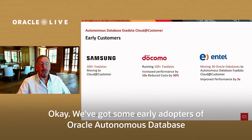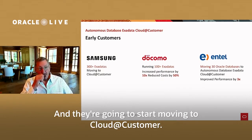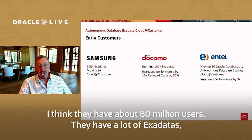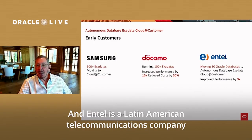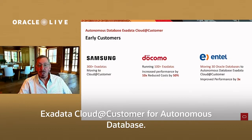We've got some early adopters of Oracle Autonomous Database Cloud@Customer, including Samsung, who has 300 Exadata appliances and is going to start moving to Cloud@Customer. Docomo, the largest mobile telephone company in Japan with about 80 million users, has a lot of Exadatas and believes they can reduce costs dramatically by moving to Cloud@Customer. And Intel is a Latin American telecommunications company that's also aggressively moving to Cloud@Customer — Exadata Cloud@Customer for Autonomous Database.